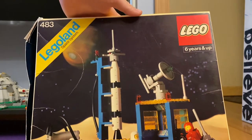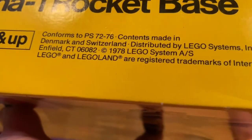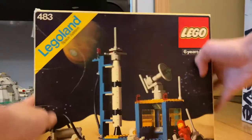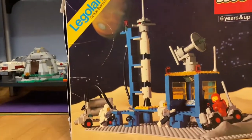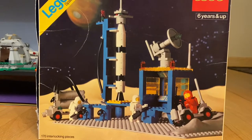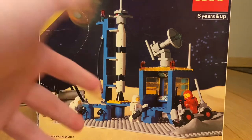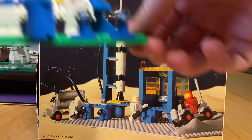This set has 170 pieces and was released in 1978. It was dug out from a closet in my house — it was originally my father's. He had pretty much 95% of all the pieces, I put it together and it looks pretty darn cool.